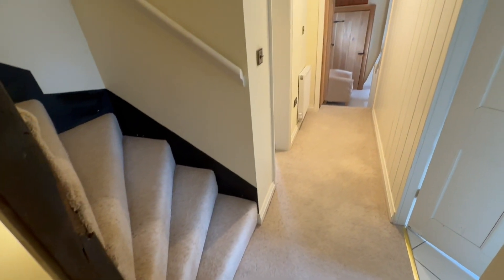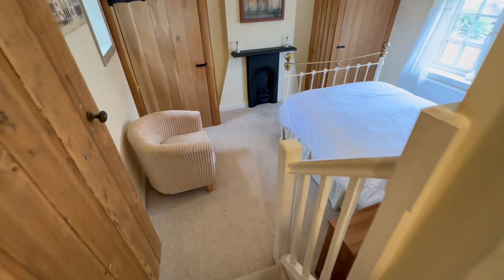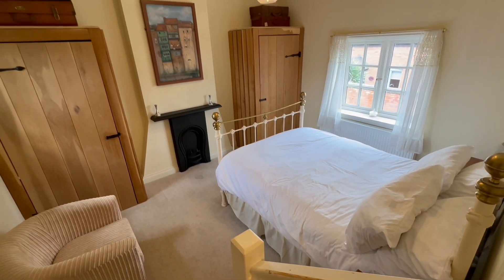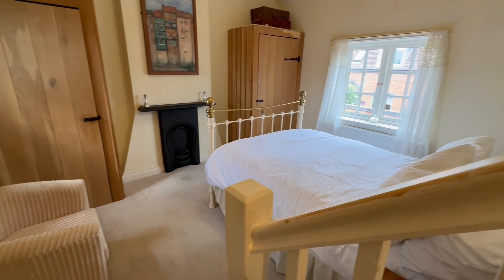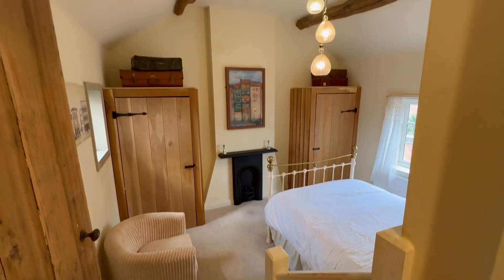Stairs up to the first floor, from which the principal bedroom enjoys a dual aspect view, built-in wardrobes, and a tremendous vaulted ceiling with exposed wood beams. There's a useful storage cupboard adjoining, not shown in this video.